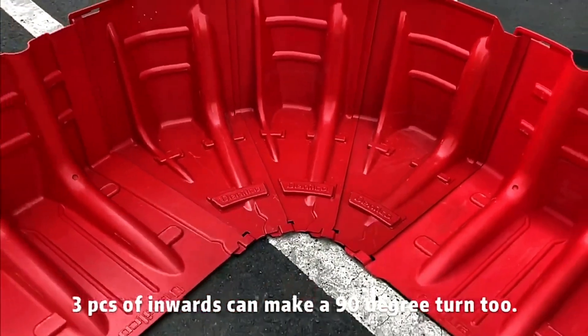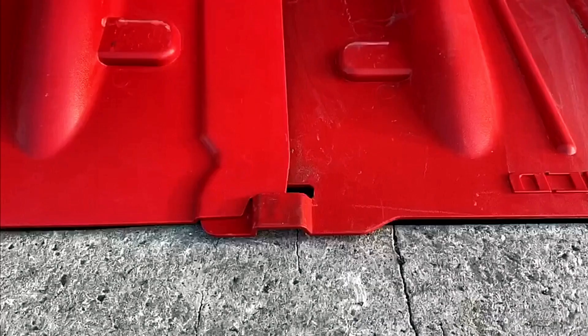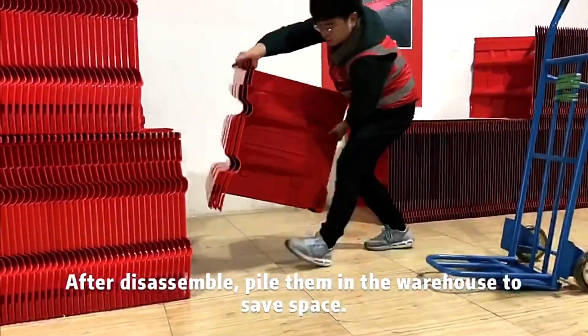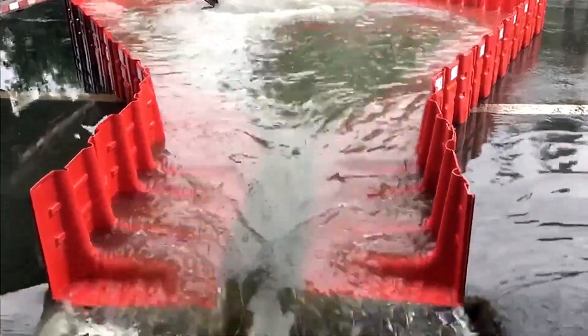They are also easy to clean and reusable. The manufacturer is confident that the flood box wall system is particularly ideal for protecting industrial facilities, offering a reliable and efficient flood defense solution.